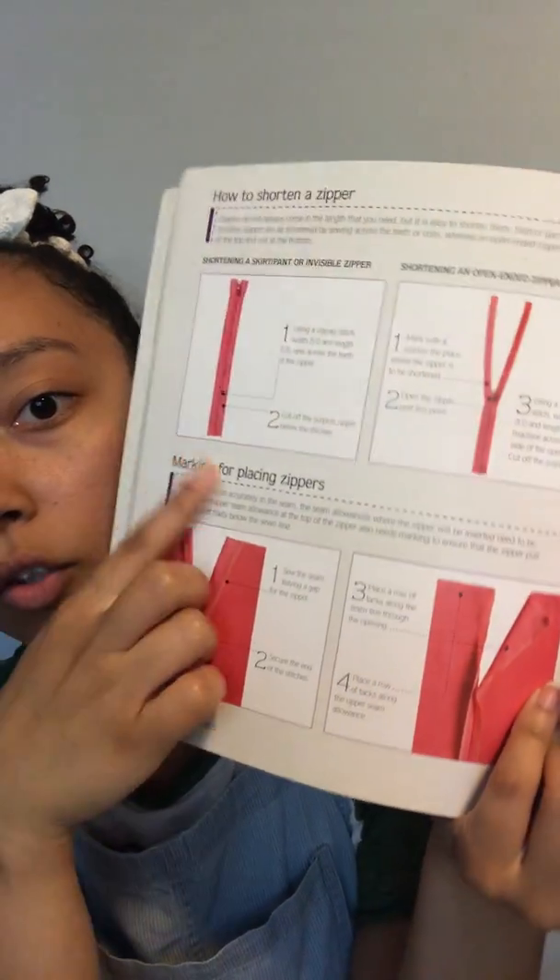They cover fabric — what fabrics are and what the fabric content normally is — and then they also have tutorials on how to do certain things. I always went back to this specific page for zippers, and it shows you step by step how to shorten them, how to stitch them on, and how to do different types of zippers.